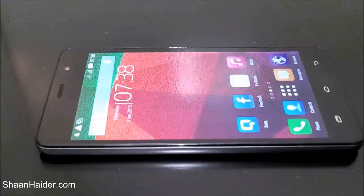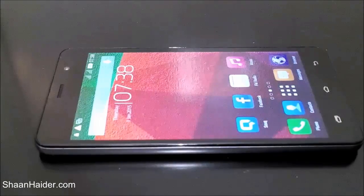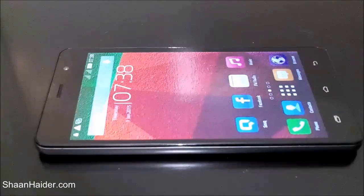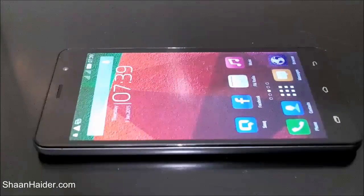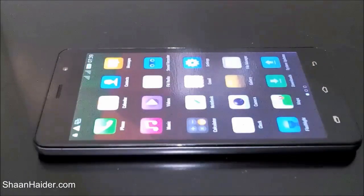Hey guys, this is Sean from SeanHeader.com and in this video we are going to perform some benchmarking tests on the Infinix Hotnote smartphone. It comes with a 1.4 GHz octa-core processor, 1 GB of RAM, 720p HD screen, and Mali-450 GPU. We are going to expect the scores coming out of the benchmarking tests will be pretty good, so let's do the tests and see how much we get.